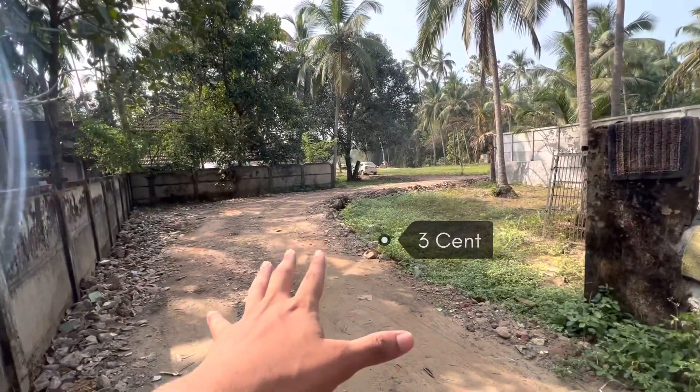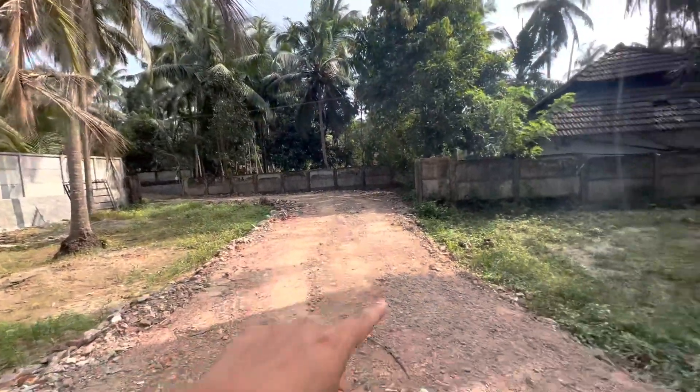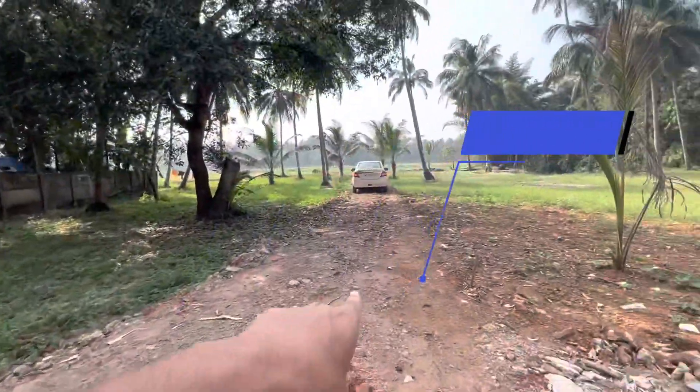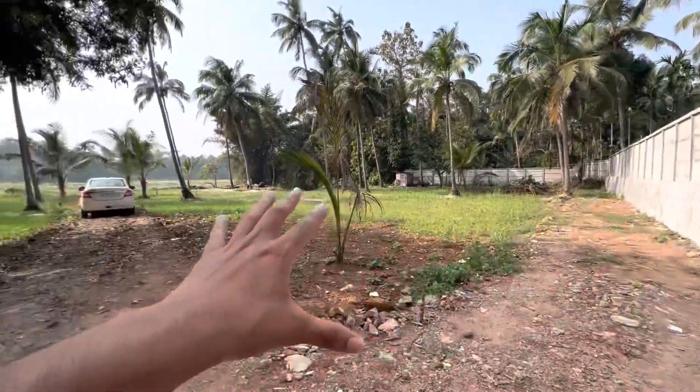The developer is here. I am going to show you the road passaging area and give you the full tour of all 4 sides.